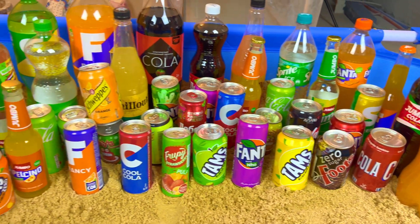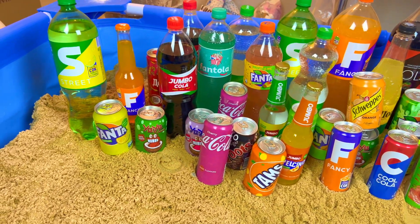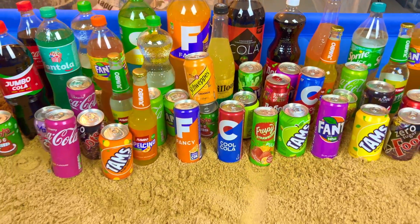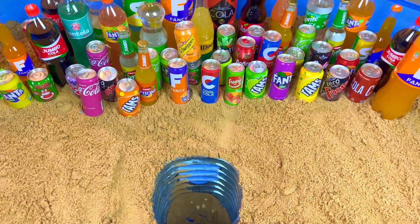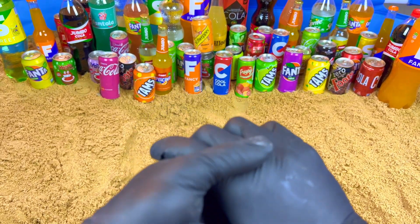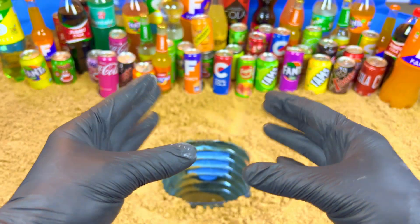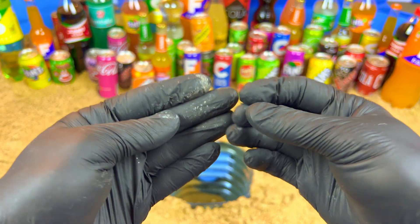Hello guys, welcome to my magic show! Today we will do a very satisfying video. I have so many drinks and I want to show you some very magic, very satisfying, and very exclusive colors.